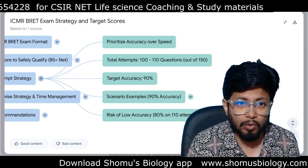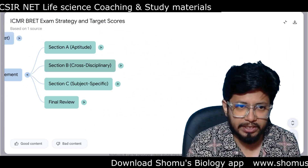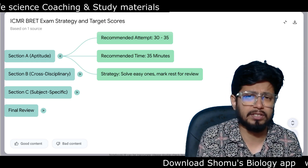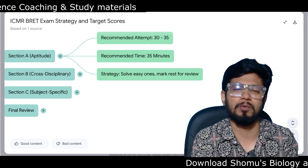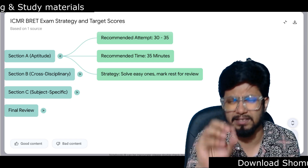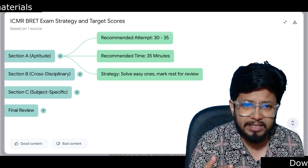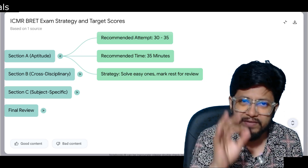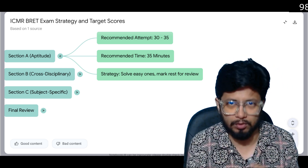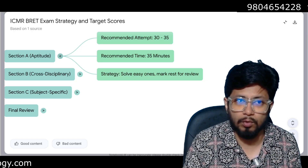Prioritize accuracy over speed. For section-wise strategy and time management: Section A is aptitude. Recommended attempt is 30 to 35 questions out of 50, because as biology students it will be difficult to maximise Section A. Numerical aptitude and reasoning should help you answer at least 25 to 30 questions within 30 minutes — spend no more than 30 to 35 minutes here. Strategy: solve easy questions only. If you are overthinking a question in Section A, you'll likely get it wrong. Skip and mark for review. Scoring 30 marks from Section A is very good.